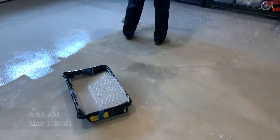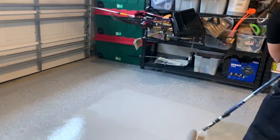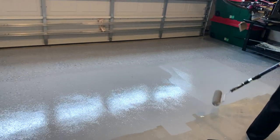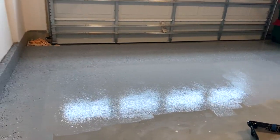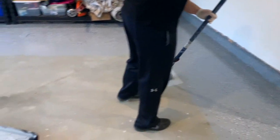Now that the paint is done our next step is to do the floors. For the floors we are using an epoxy kit that we got at Lowe's — we have used this kit for one car and two car garages several times and it's the exact same kit we used for our at-home gym downstairs in our basement.